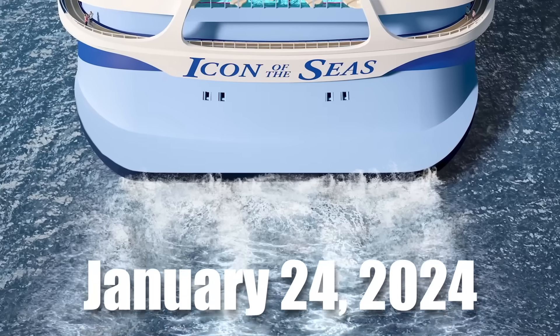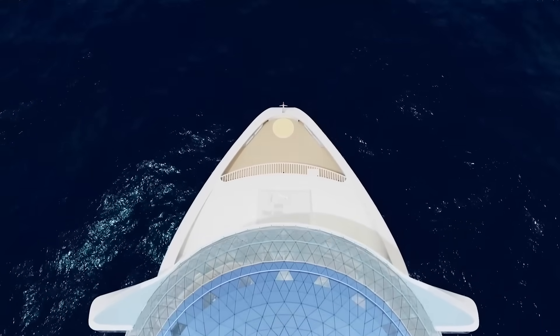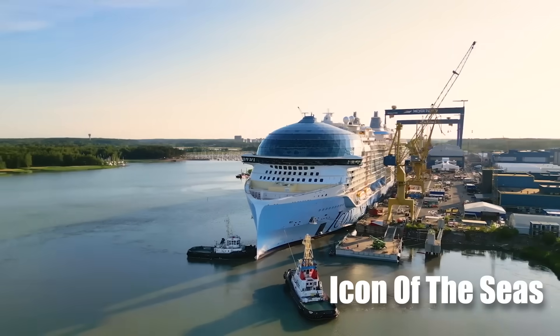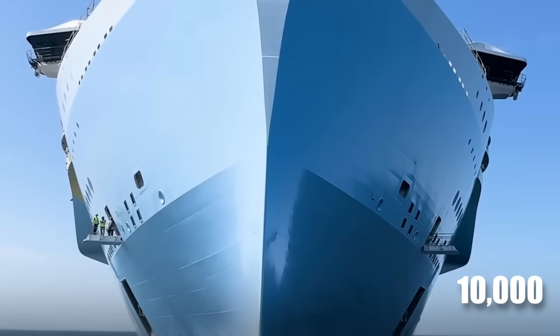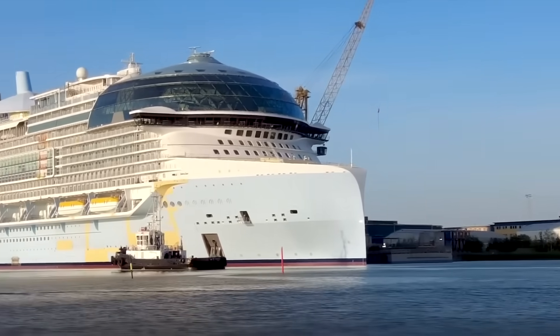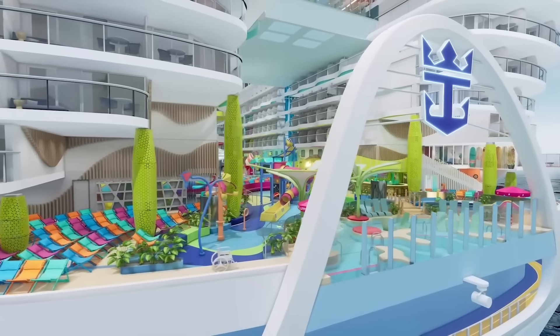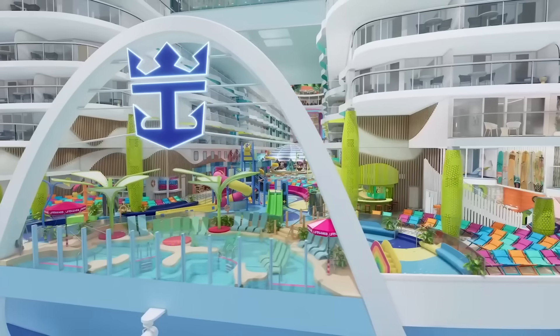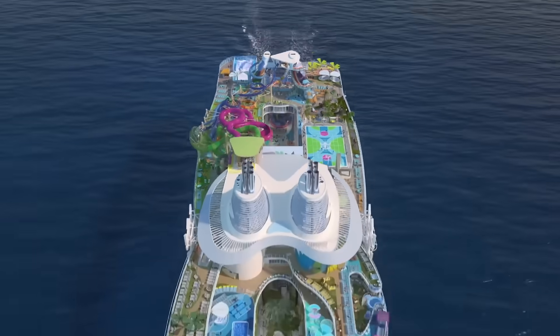On January 24th, 2024, Royal Caribbean's brand new and one-of-a-kind cruise ship, Icon of the Seas, set sail with nearly 10,000 passengers on it. It is the first of its class and the world's largest, most advanced and fun cruise ship ever built. The new vessel is colossal in every way, yet environmentally friendly in comparison to other modern cruise ships.